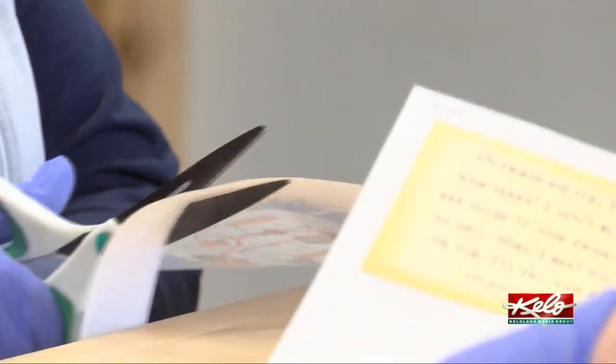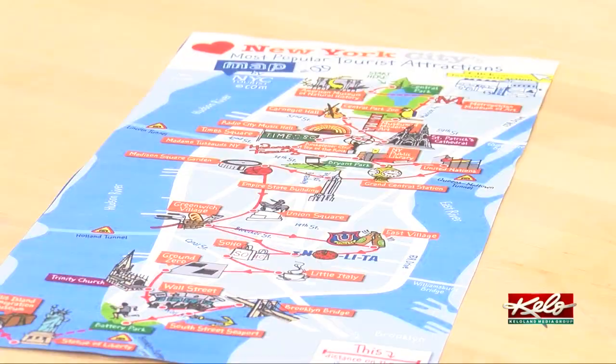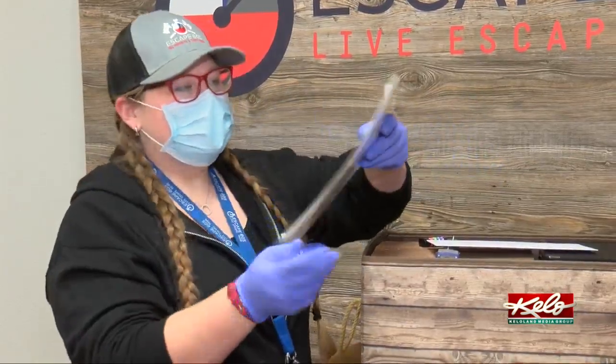We are just bringing escape rooms home for our customers. Escape 605 is also creating take-home escape crates. The first thing we have on top is our 'Where in the World is Grandpa Ope?' — that's this box's theme. We want them to be able to experience an escape room, but we understand that leaving home isn't really an option right now, and people are going a little stir-crazy, looking for things to do.